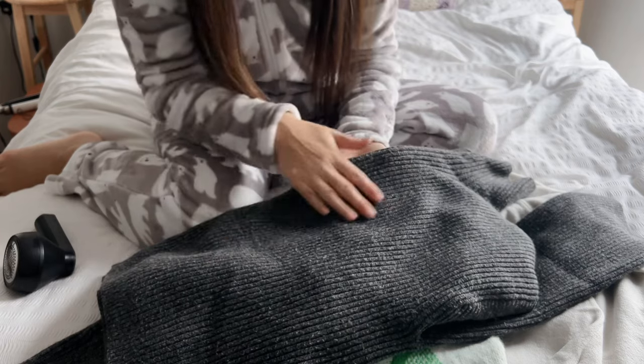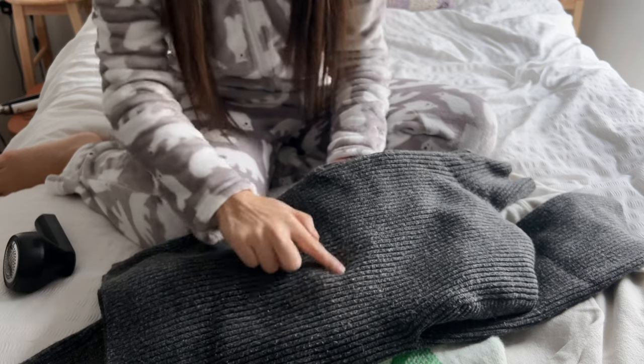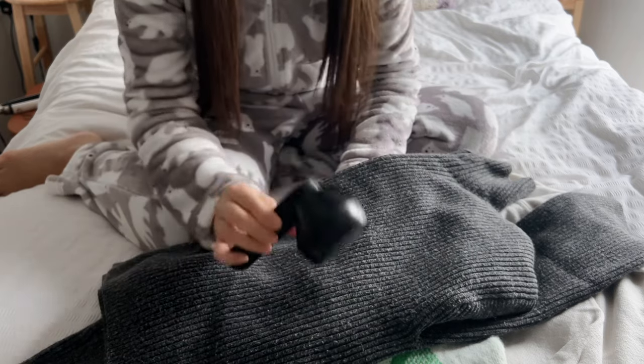You can tell the difference already — this is the area that I've de-bubbled, and then look at all of that. It saves your knitwear.